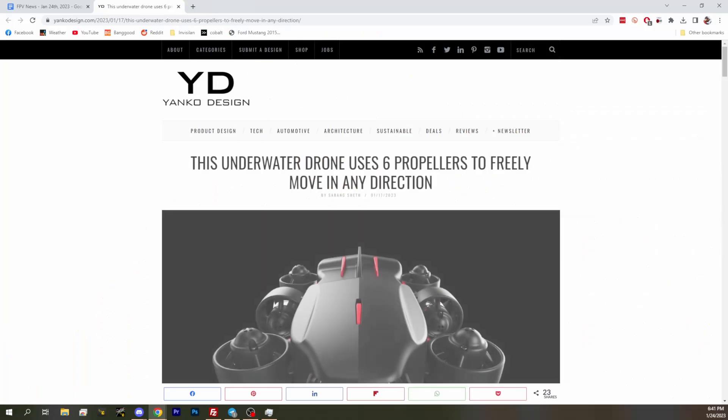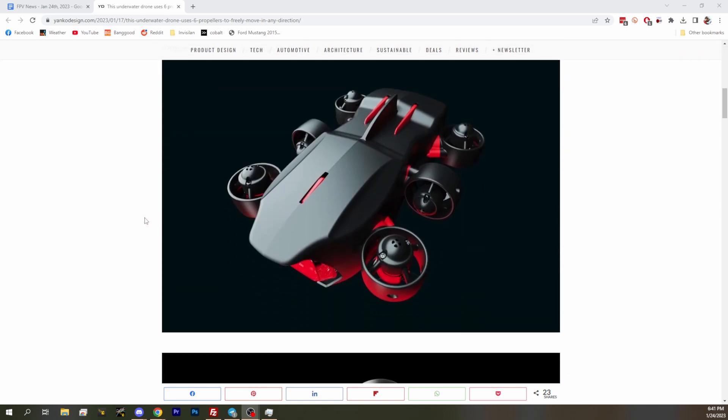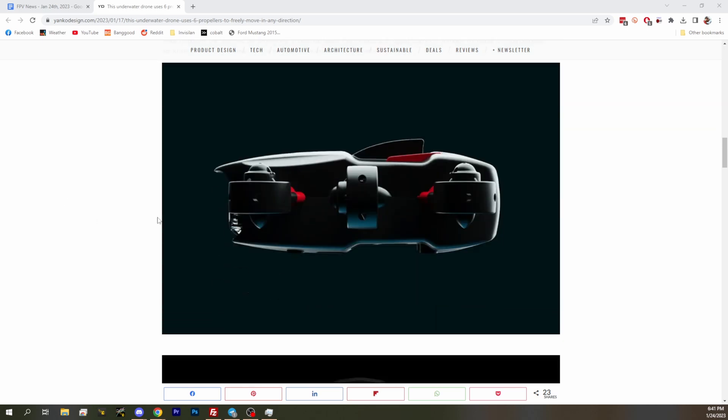First up, an underwater drone. This one's neat because it uses six propellers so it can move in any direction underwater. We've seen a lot of underwater drones in different designs and styles, but I believe this is the first one I've seen that has six motors to let it go any direction. The arrangement of propellers is what allows it to go whichever direction it wants.